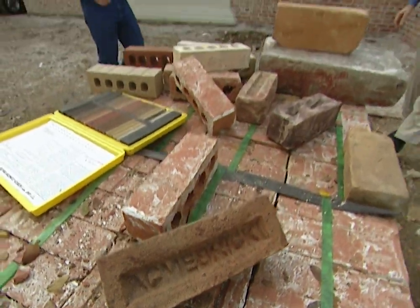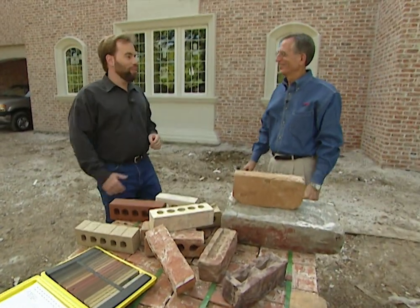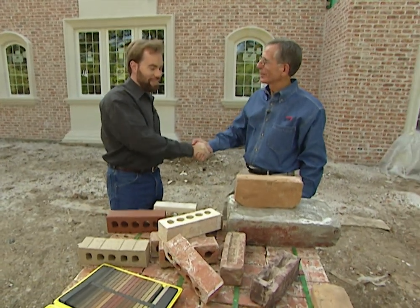Since we're going to talk about brick, we've got the world's leading brick expert with us — Harold Melton from Acme Brick. Thanks for joining us, Harold. Thank you, Michael.